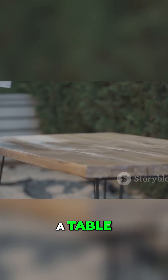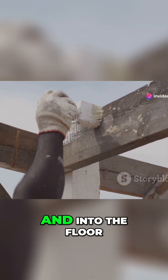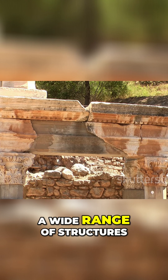Think of it like a table. The tabletop is the lintel and the legs are the posts. The tabletop's weight goes down through the legs and into the floor. This simple yet effective method has been used for millennia to create a wide range of structures.